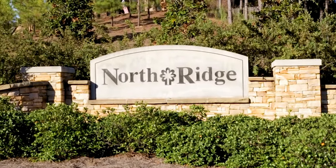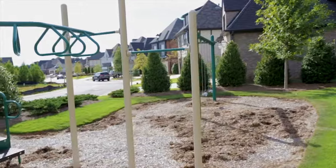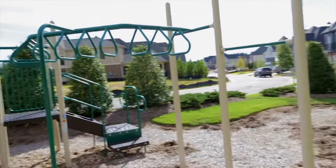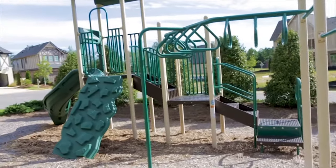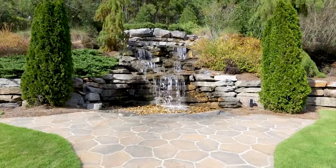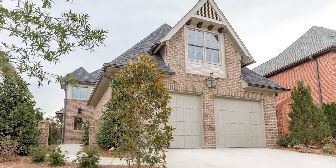Hi, this is Kyle and welcome to Northridge, a prestigious community in Trace Crossings of Hoover, Alabama. Northridge is a small, quaint community with only 34 lots. Amenities include a fabulous children's park and a wonderful scenic waterfall. Today I'd like to give you a tour of our wonderful model home.